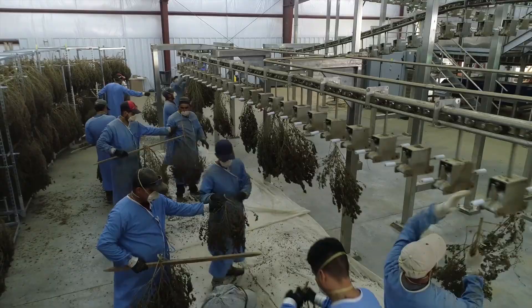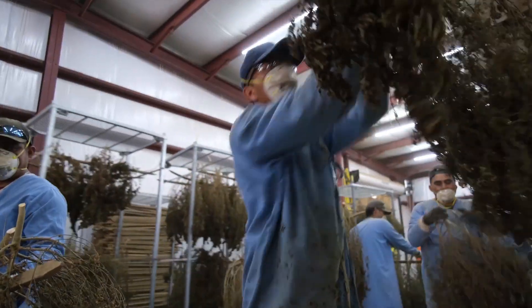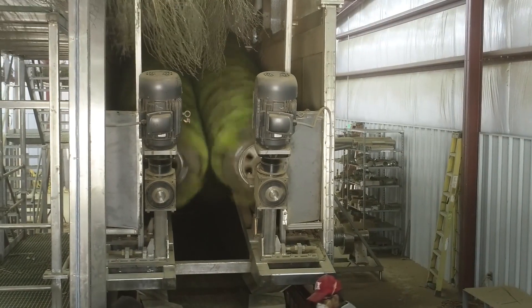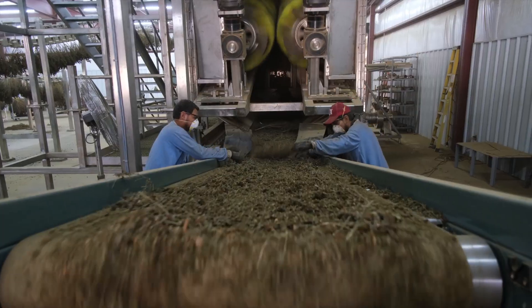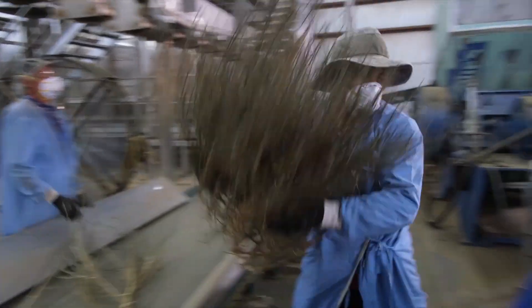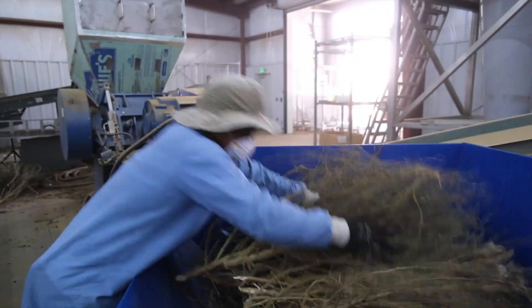It starts with team members putting plants onto the conveyor line. The plants then go up the line and through our engineered bath. Coming out the other end, it goes through the stripping process. The stripped product then falls onto a conveyor system that heads into our proprietary miller, and the stripped plant is removed off of the line.